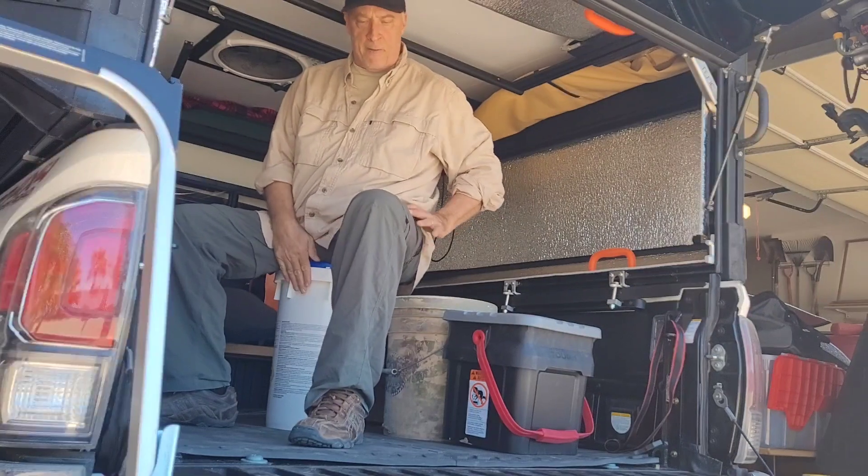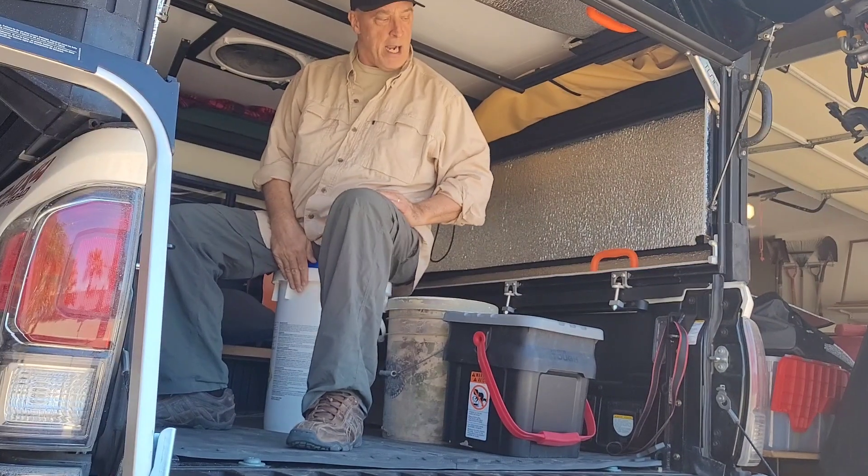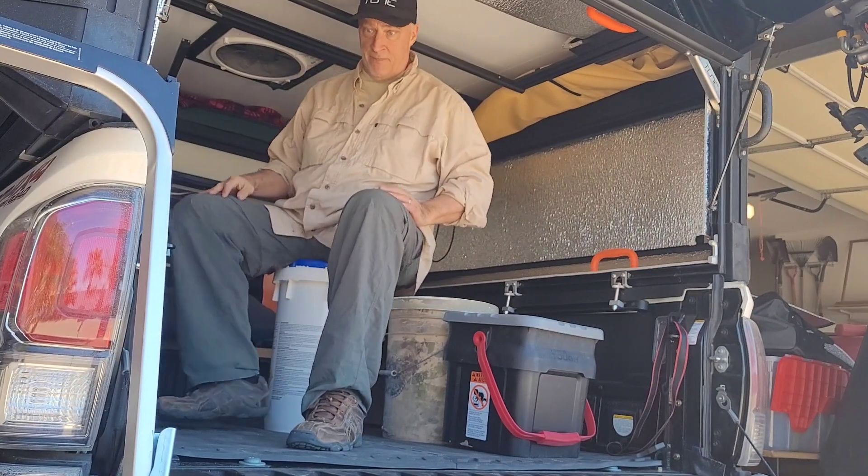So normal seating height from a dining chair is too high. That's it.